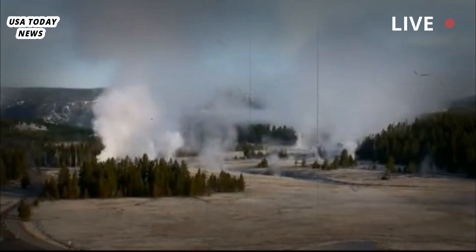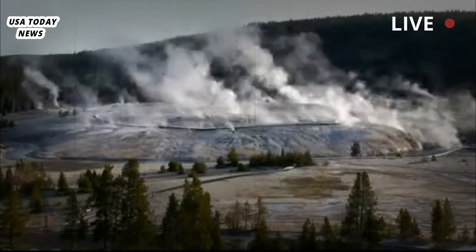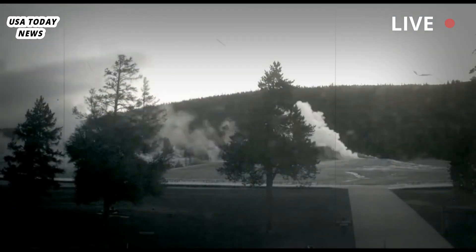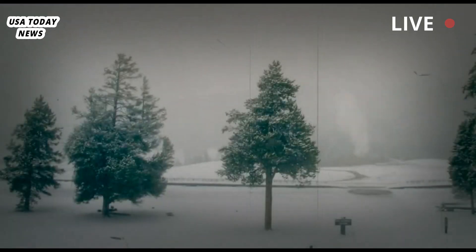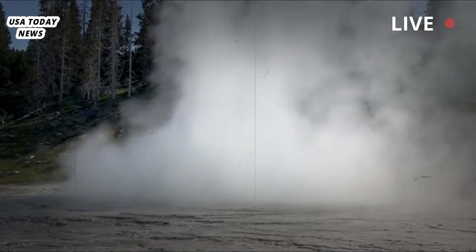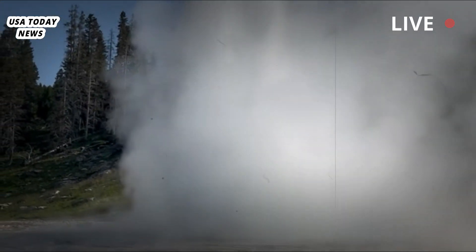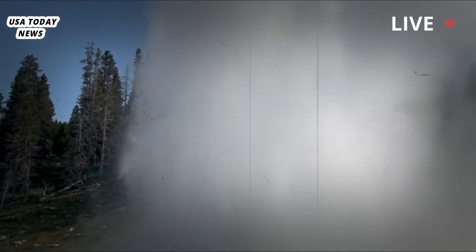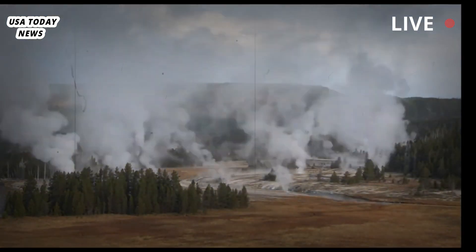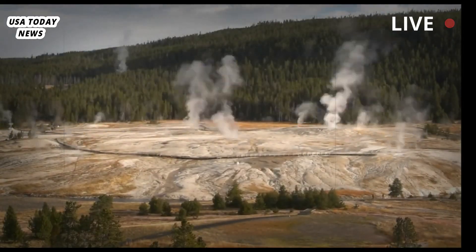Hydrothermal explosions are far more common than an eruption of lava or volcanic ash, and unlike a volcanic eruption, hydrothermal explosions are not caused by magma rising towards the Earth's surface, according to USGS. Magma is extremely hot molten or semi-molten rock found under the Earth's surface, primarily in the mantle between the core and the crust, according to National Geographic. When magma erupts from a volcano or flows from the Earth through a crust fracture, lava forms.